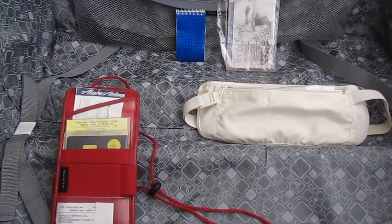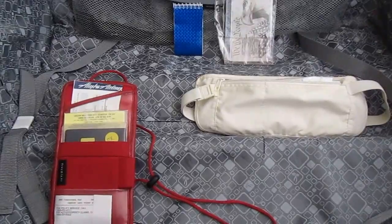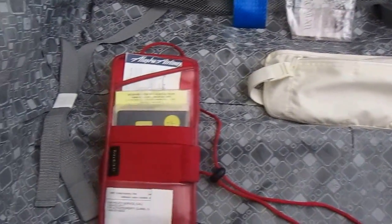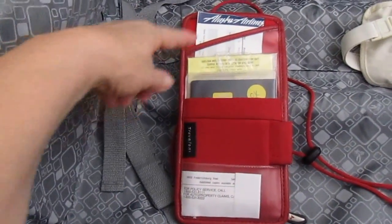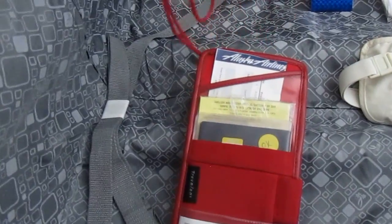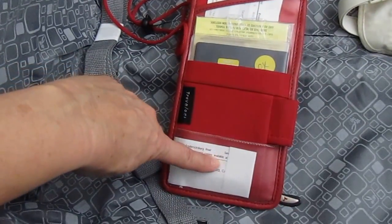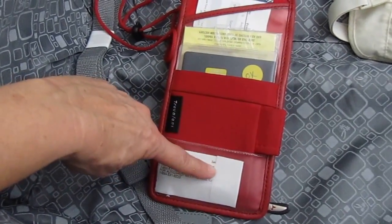Hi, it's AlaskaGranny. I'm preparing for a trip and so I thought I'd share a few tips on things that I take with me when I go somewhere. The first thing I have is this Travelon passport holder with a long cord that goes around your neck. In the front, I carry my auto insurance cards and a copy of my health insurance card.